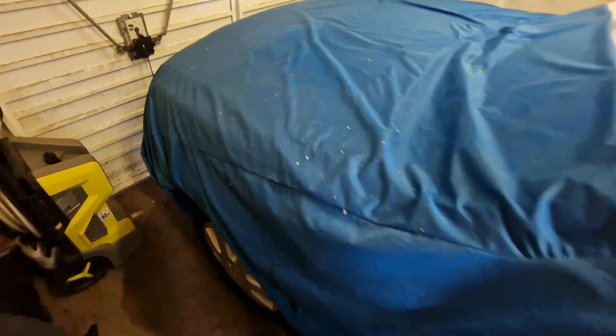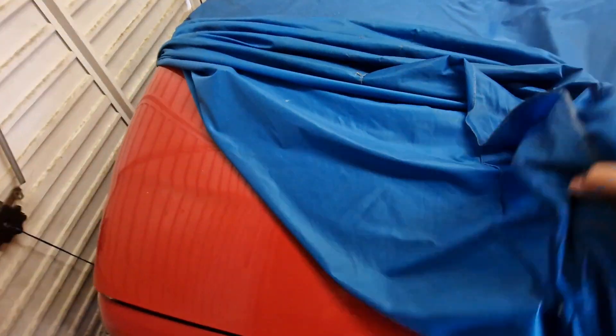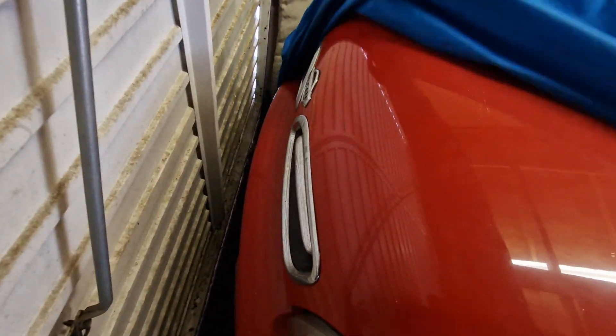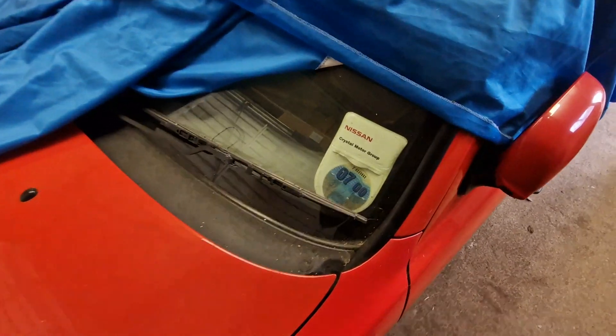I'm struggling to do this one-handed, I won't lie. Let's try this side. This is a broken pressure washer, by the way, if anyone wants a broken pressure washer. We're doing okay, so far so good. I'll try and get this other garage door open at some point as well in the video.